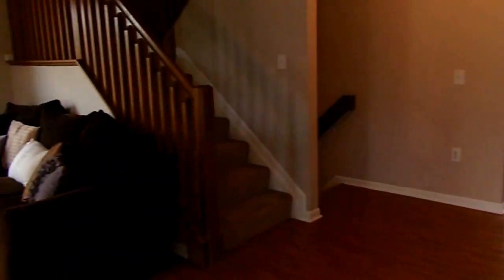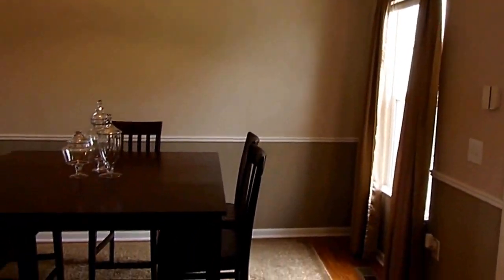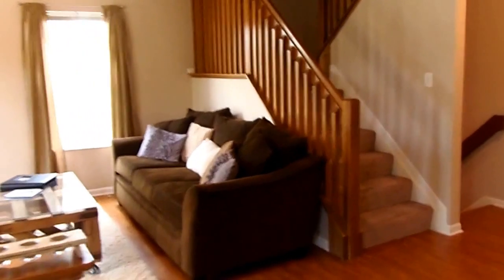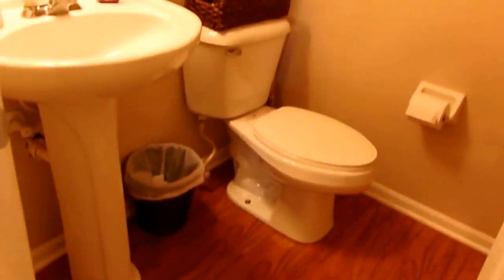As we enter, we are immediately met by beautiful wood and laminate flooring throughout the entire first floor. A very spacious living room and combined dining room with a very neutral palette. White woodwork, six-panel doors. First floor half bath with pedestal sink. Spacious coat closet here.